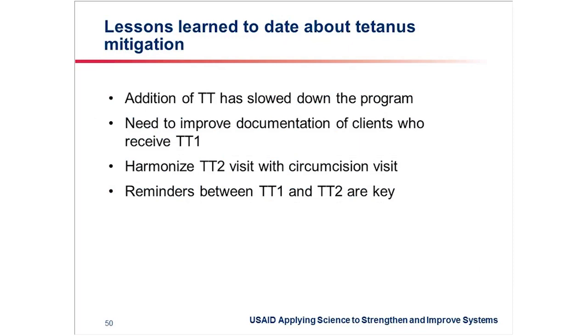What lessons have we learned to date regarding integration of tetanus toxoid in the program? First and foremost, we've observed that adding these two shots has slowed down the demand — that is a fact we need to appreciate, but we cannot run away from it and must find ways to address it. We've also realized there is a need to improve documentation of clients who receive TT1 so that we can follow them up to come back for TT2.